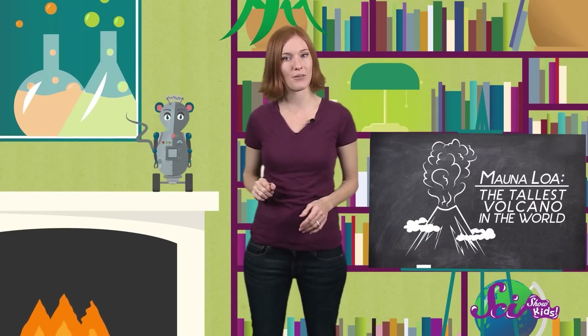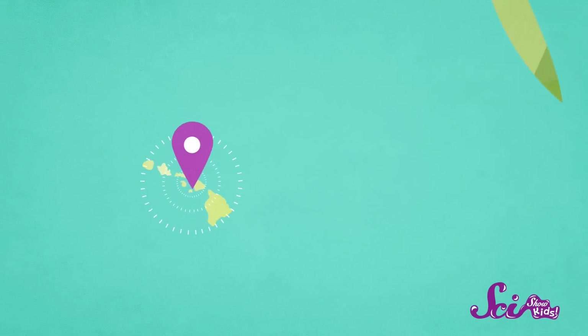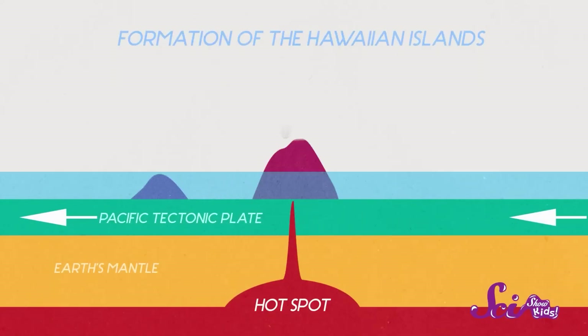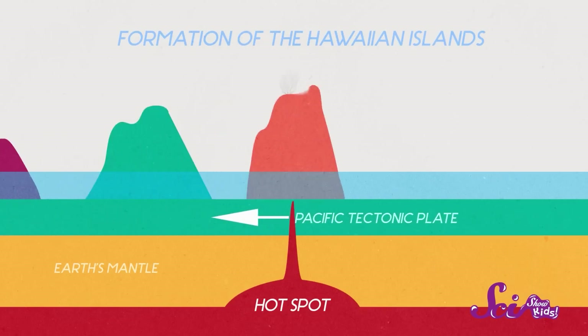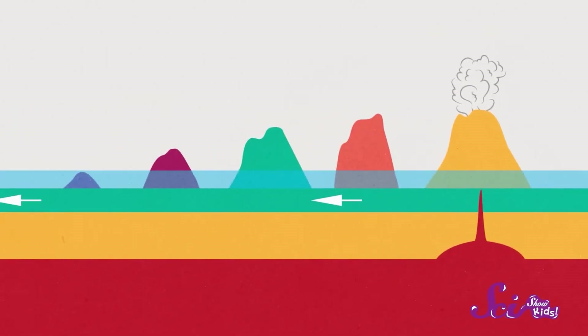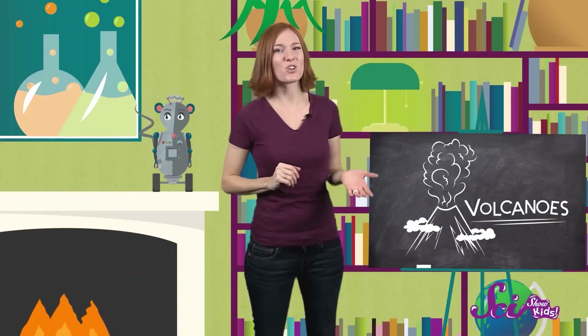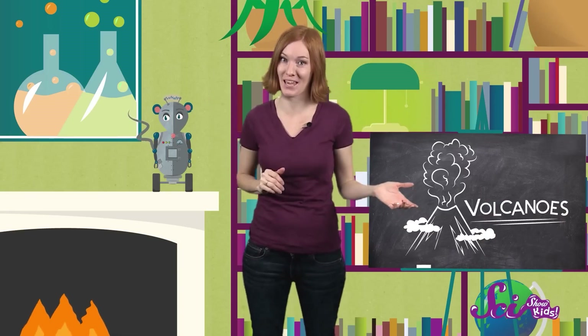One volcano like this, called Mauna Loa in Hawaii, is the tallest volcano in the world. And in fact, all of the islands of Hawaii are made of volcanoes that began underwater. They've been growing for millions of years, and over time all the layers of lava that have oozed out have built up until they reached above the surface of the ocean. Our fiery old friend Stromboli in Italy formed this way too — its whole island is basically one big volcano. So you don't have to have an underground fort to know that there's a lot of amazing stuff going on beneath the surface of the Earth. There are incredible forces at work, all the time, shaping the world that we live in.